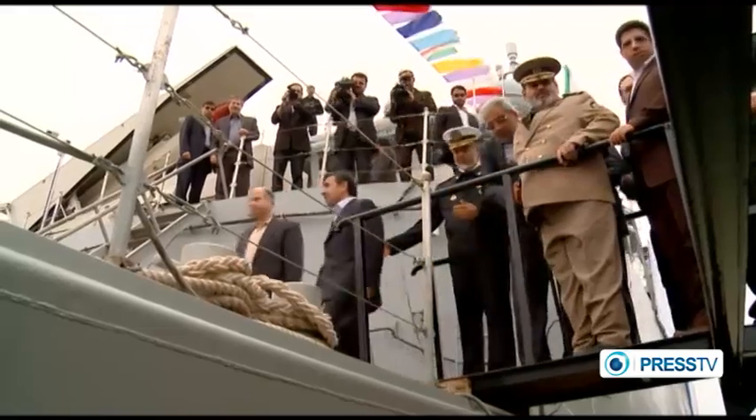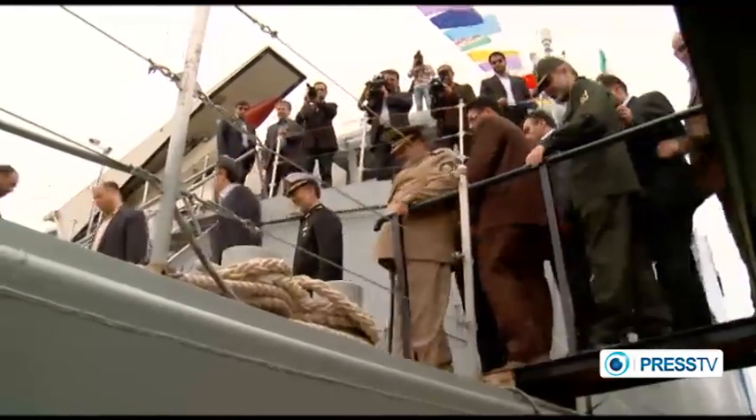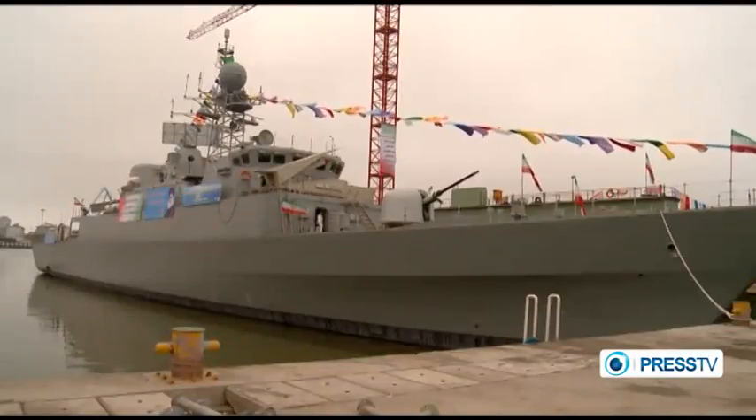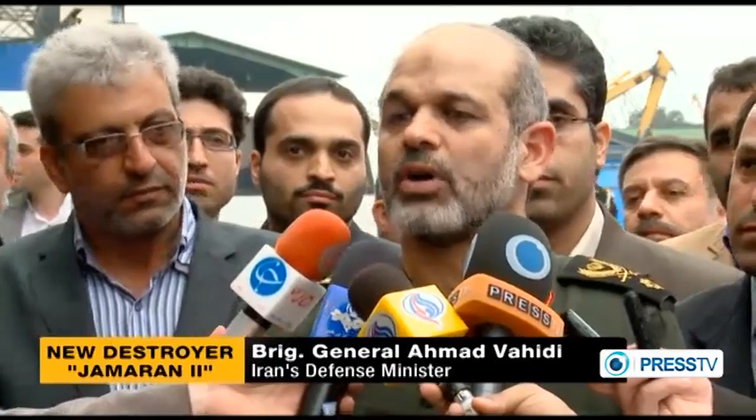Jamarantou was built with the cooperation of the country's maritime industry organization and Iran's defense industry under the guidance of Iran's defense ministry. Only a limited number of countries have the technology to build a destroyer, especially able to build all its parts domestically. Iran is the only country in the region to have the capability to build and design such a destroyer domestically.